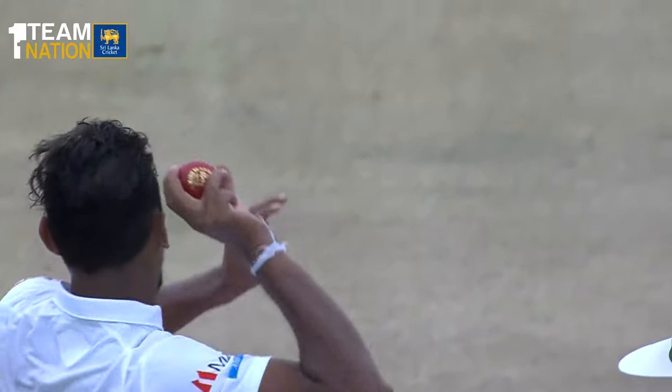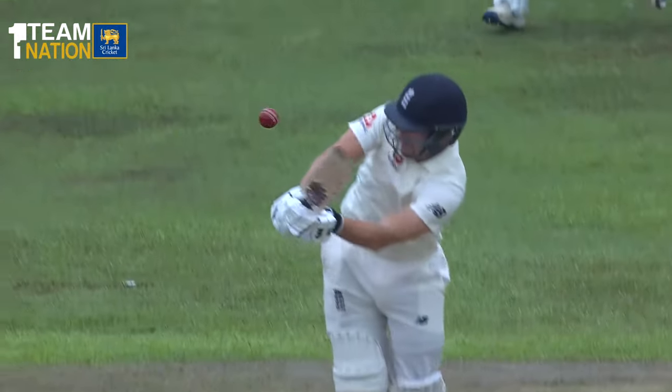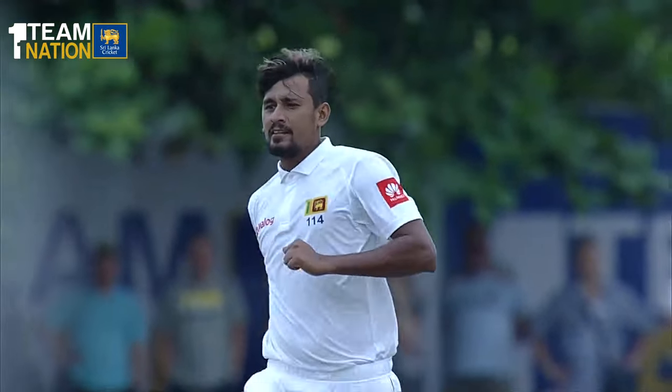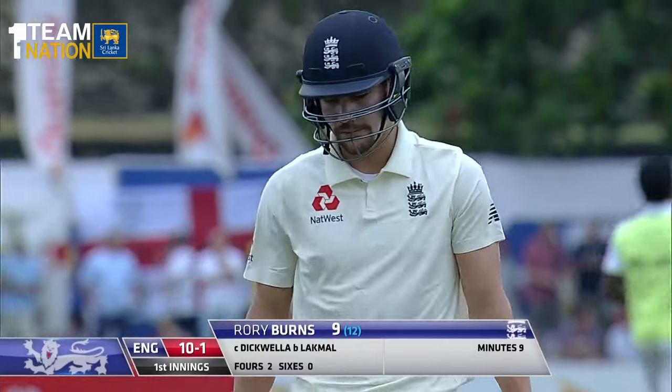His first test innings is a brief one. Was looking good, and even here, not the type of dismissal Saranga Lakmal was looking for. Did he play it well enough? You'd have to say it was a nick — just wondering whether he had played it so well that it came off the face of the bat. Rory Burns gone for nine; it's ten for one.